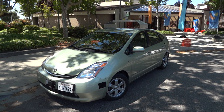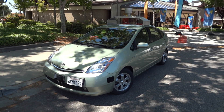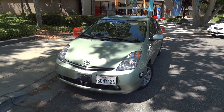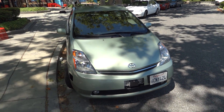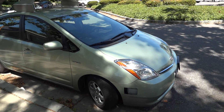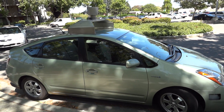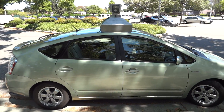Somebody asked me to shoot the car on the outside, so here's a little tour of the Google autonomous self-driving robo car on the outside. You can see the LiDAR is still rotating pretty fast on the top of it.